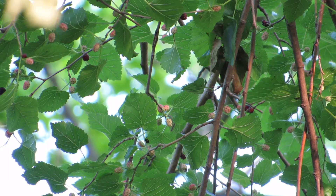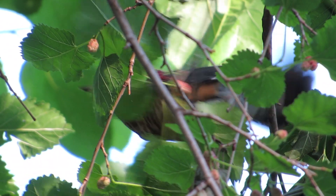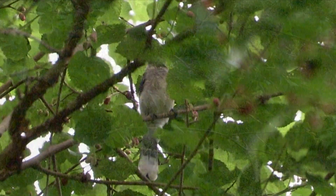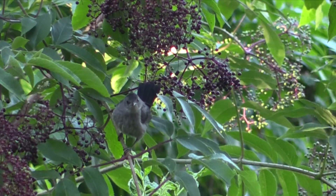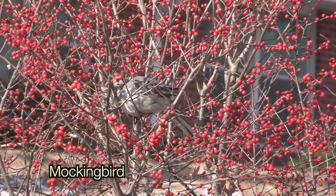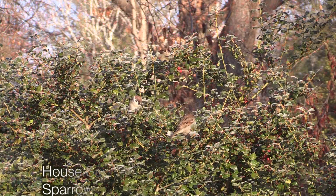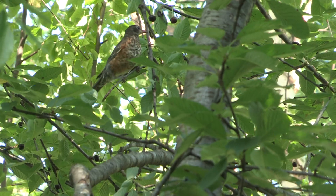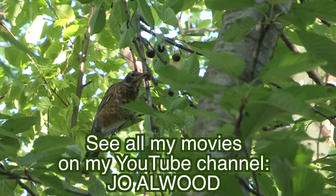The birds in our yard have already polished off the mulberries. When the cherries and serviceberries are gone, they'll move on to elderberries, dogwood berries, and beautyberries. In the fall and winter, they'll eat winterberries and holly berries. Only early spring in the Midwest lacks berries, but there are dozens of berry-producing shrubs and trees, so it's easy to plant enough of them to have at least one berry on the bird menu nine months of the year.